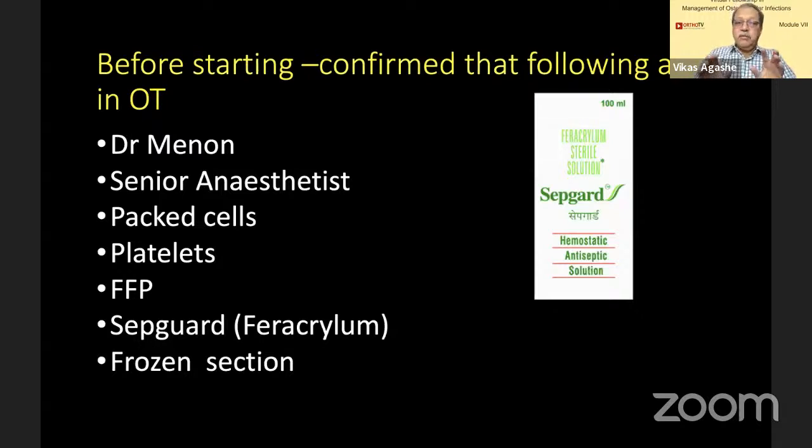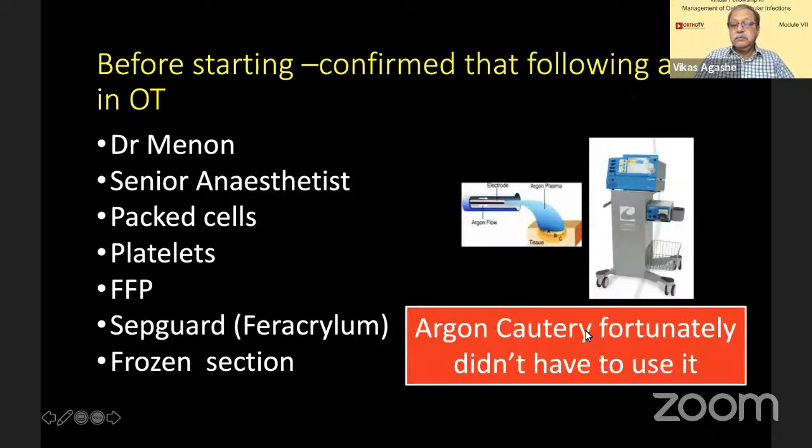So what did we do? We really prepared the OT. I insisted that Dr. Menon is around. We had a senior anesthetist, pack cells, platelets, frozen plasma, ferric carboxymaltose which is quite useful for controlling excessive oozing, frozen section, a hemostatic antiseptic solution as a safeguard, and argon cautery.